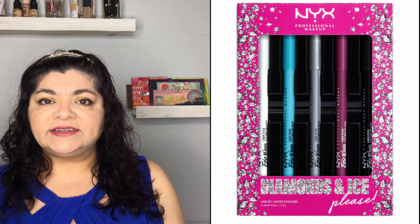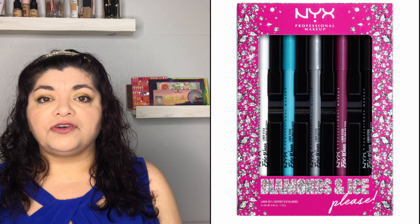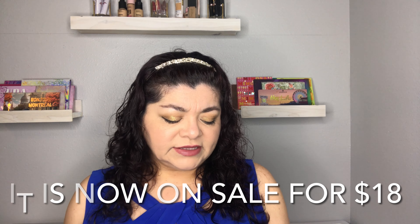The next gift is the NYX Professional Makeup Diamonds and Ice Epic Ink Liner five-piece set. It is a full-size five-piece eyeliner set that comes in black, silver, white, light blue, and a pinkish-violet color. Make sure this is for a person who is a little more bold with their eyeliner choices, otherwise they'll just use the black one. This NYX eyeliner set is $30 but it is 25% off if you shop before the end of the month.